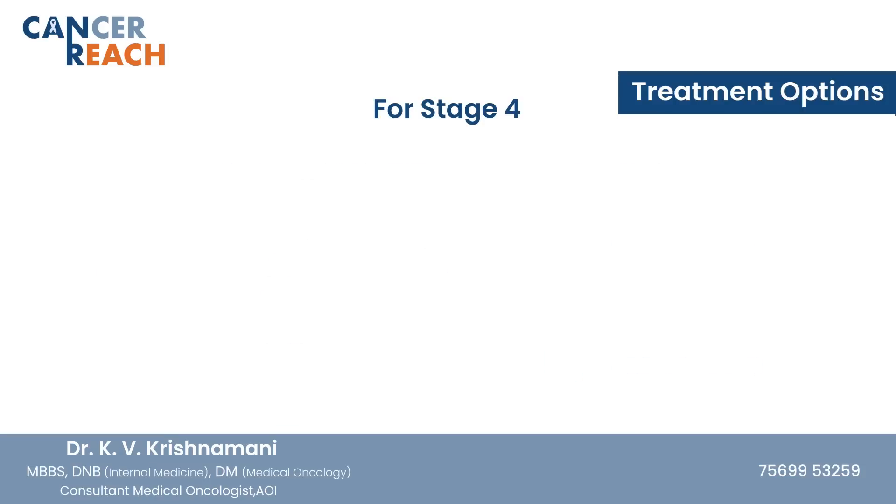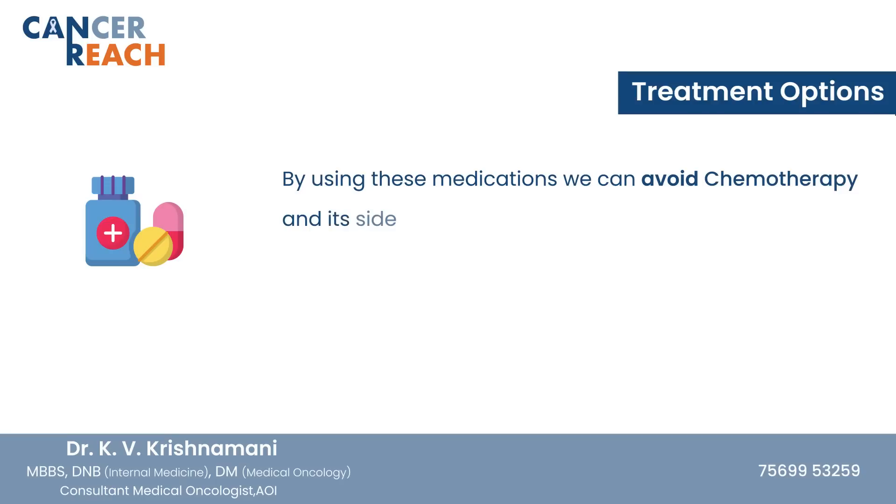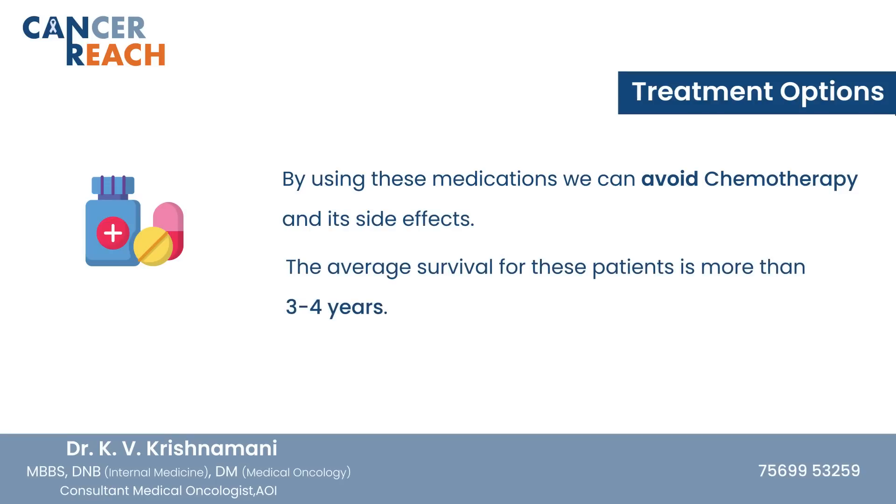If these reports are positive, patients can avoid chemotherapy and be put on tablets called TKIs or on immunotherapy. For example, stage 4 lung cancer patients who are non-smokers and EGFR positive are usually put on gefitinib, erlotinib, or osimertinib. Those who are ALK positive are put on crizotinib, ceritinib, or alectinib. Those who are PD-L1 positive can receive immunotherapy. By these medications, we can avoid chemotherapy side effects, and the average survival for these driver mutation positive patients is usually more than 3 to 4 years.